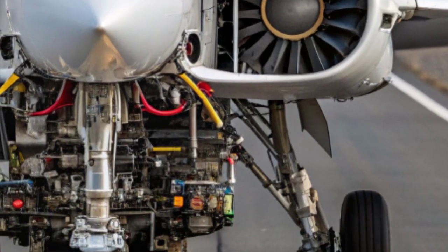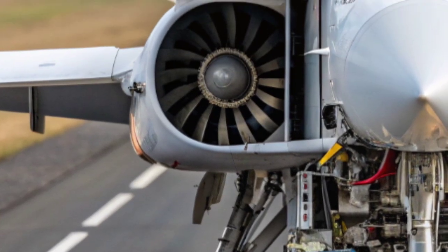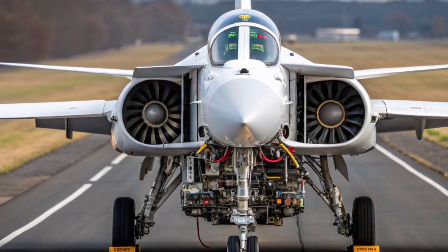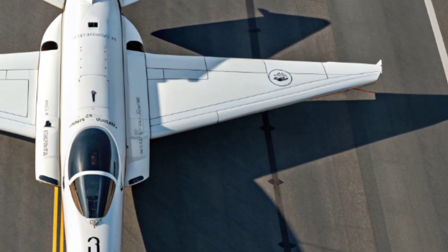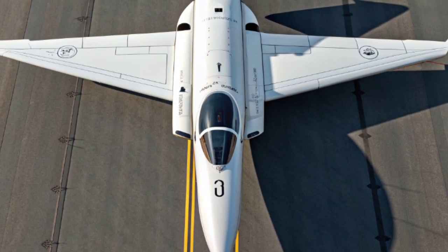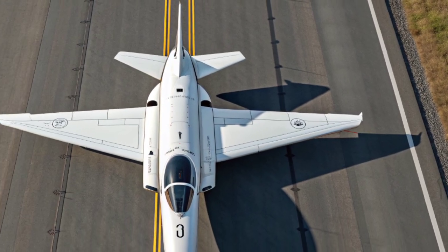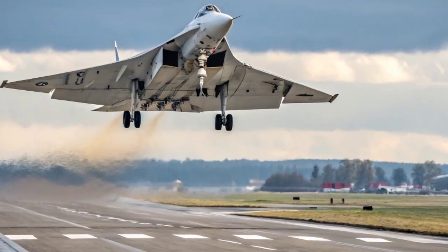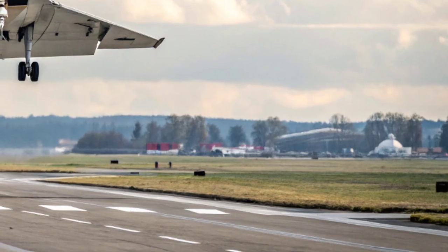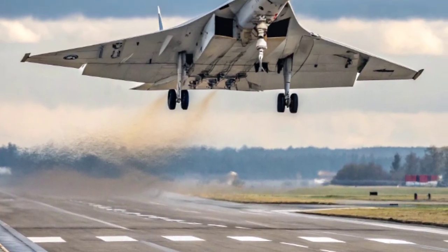Of course, none of this comes without challenges. Developing a sixth-generation fighter is enormously expensive and technologically demanding. But by working in partnership with Italy and Japan, the UK is spreading the cost and bringing together a wider pool of expertise. This international collaboration not only strengthens defense ties but also ensures that the final aircraft will be relevant across multiple theaters of operation. Rolls-Royce is delivering engines that promise greater efficiency, thrust, and thermal management than anything seen before — crucial because future combat aircraft will need to power not just avionics but potentially directed energy weapons and advanced electronic warfare systems.